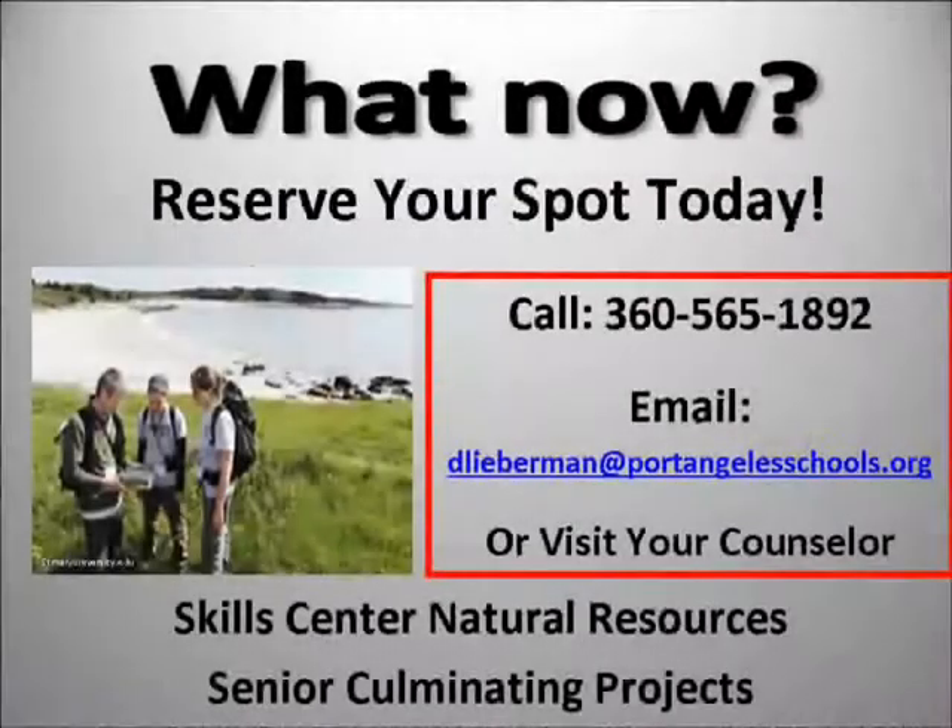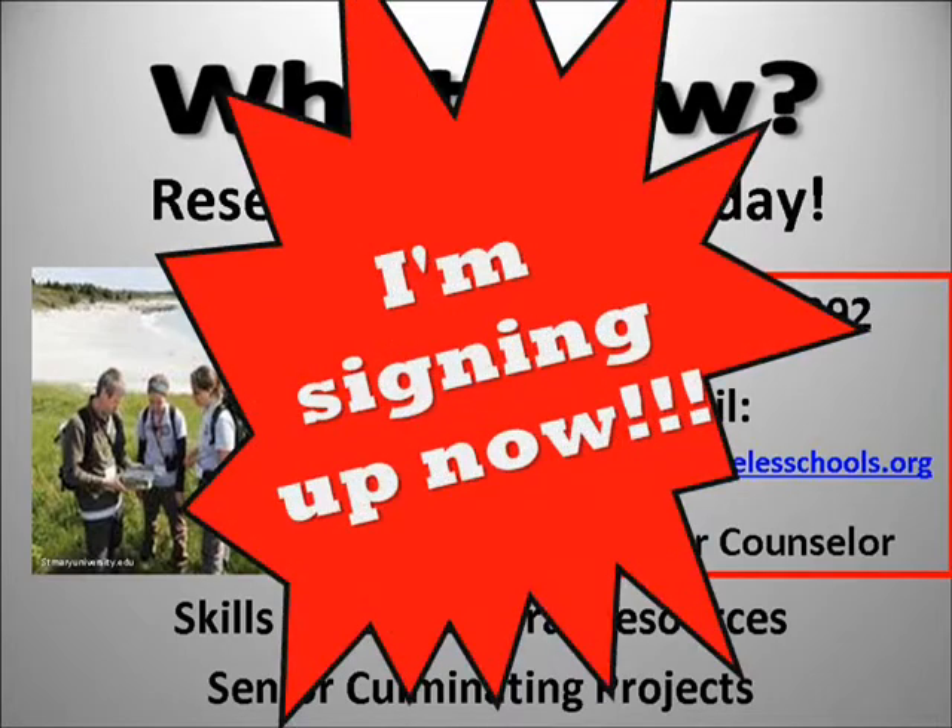So what now? Be in touch soon to reserve your spot for a Skill Center Natural Resources Senior Culminating Project. And let the adventure begin!